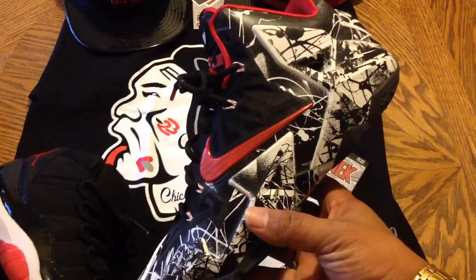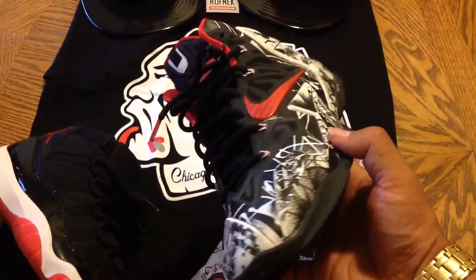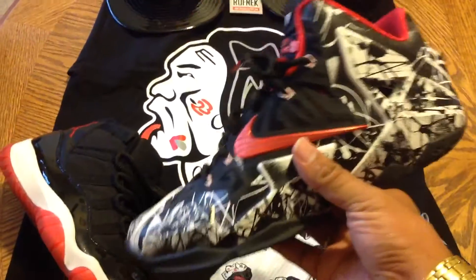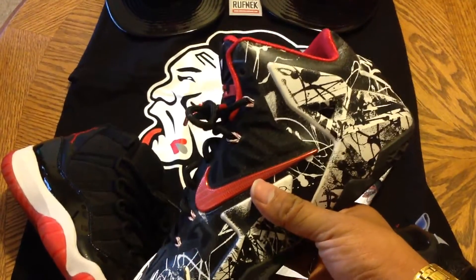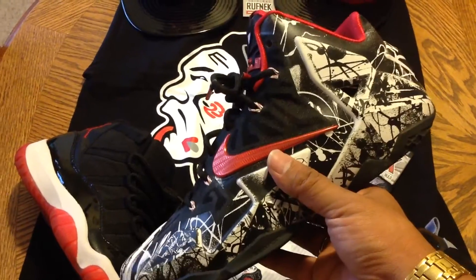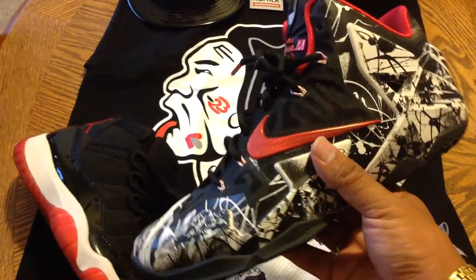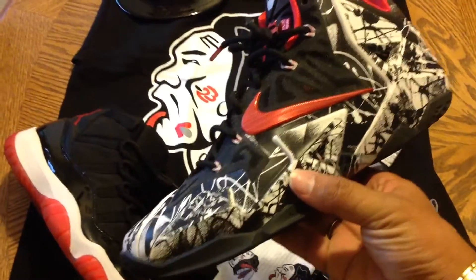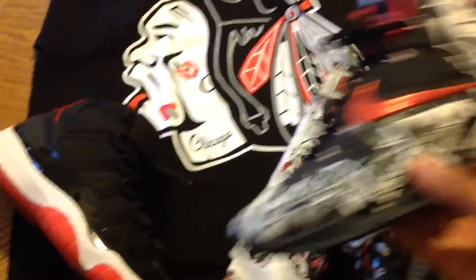I picked up these LeBron Graffitis and I did what I call a lot pickup where I picked up several shoes at one time. Really dope sneaker. I mean, I wasn't a fan of 11s until I wore them and I really like them. I think they're pretty dope. This isn't one of my favorite colorways — my favorite of the bunch I got was the Black History Month. I'll show you them later.